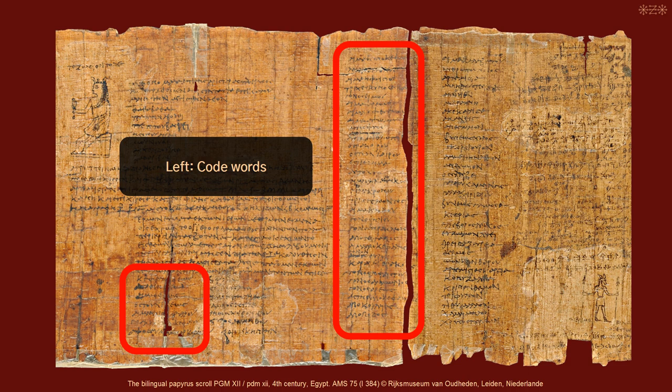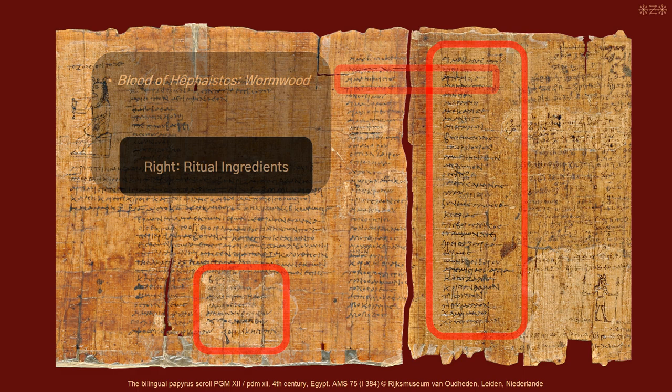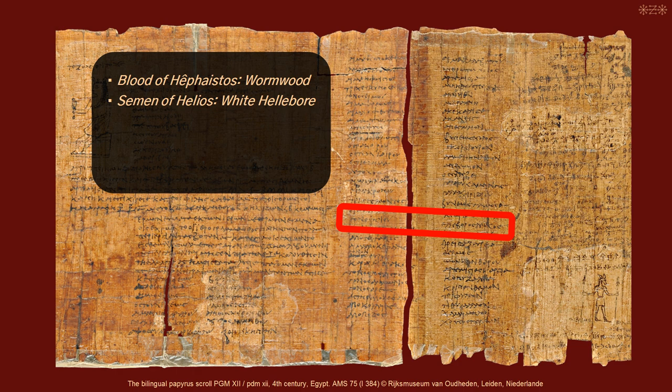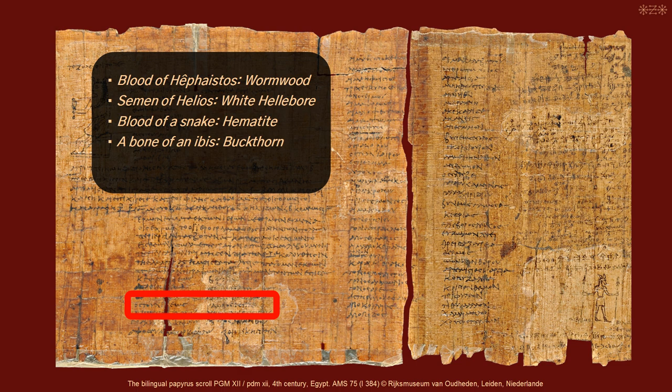Here are some examples from the list. To the left are the code words, and to the right the ritual ingredients. Blood of Hephaistos is Wormwood. Semen of Helios: White Hellebore. Blood of a snake: Hematite. A bone of an ibis: Buckthorn. A physician's bone: this is sandstone.